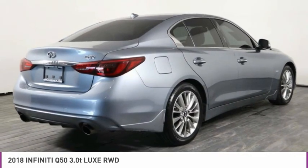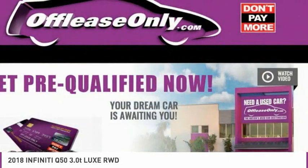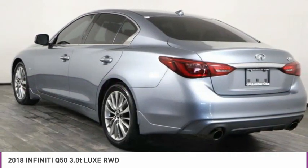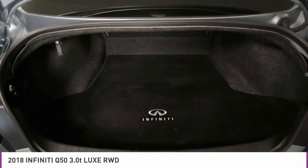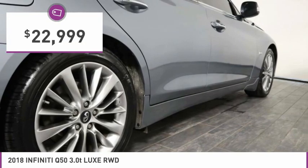The breathtaking performance of the Infiniti Q50's engine leaves nothing to be desired. The engine block is crafted out of aluminum alloy to help reduce weight and increase responsiveness, giving you incredible power and a truly thrilling drive, and is priced below $25,000.